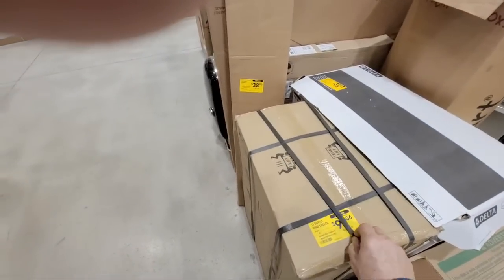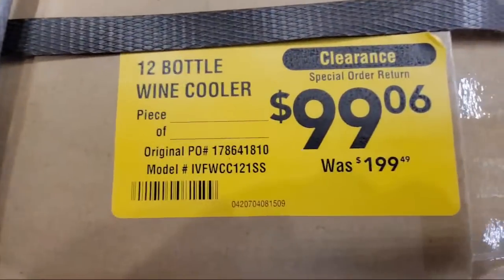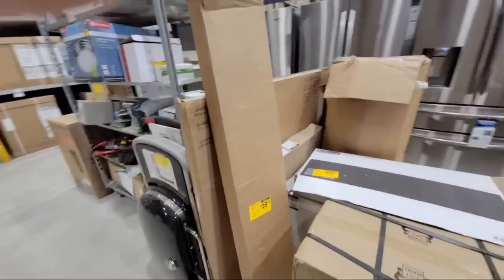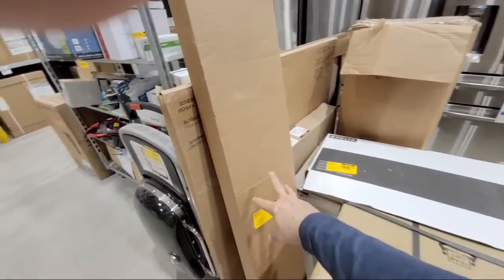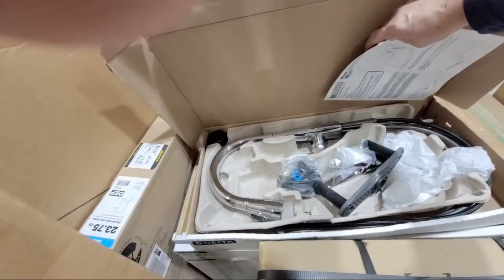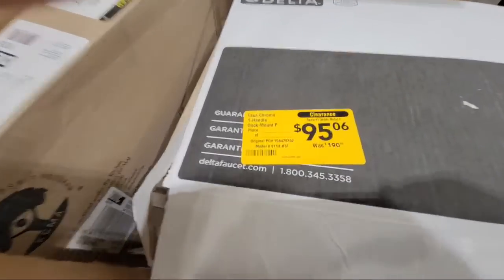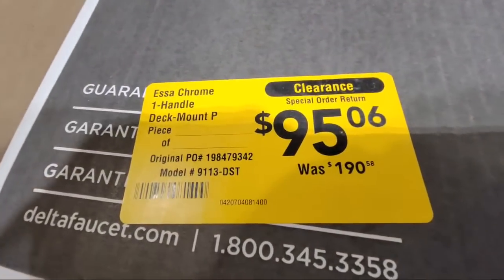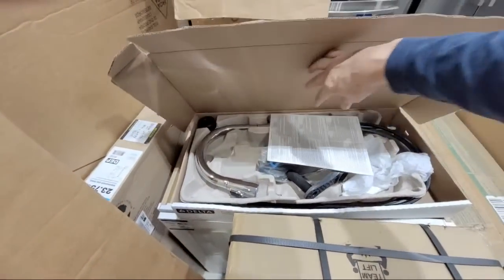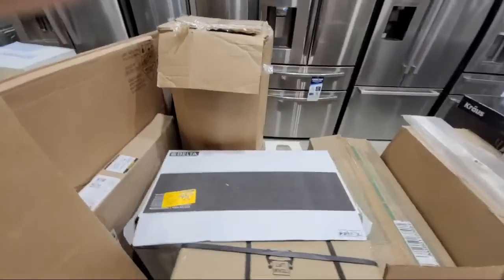Here's another cabinet. And look at this — here's a 12-bottle wine cooler being clearanced out. You just come down here and look for all the yellow stickers. Now this Delta faucet — the Essa Chrome — when have you ever seen a nice kitchen faucet like this on sale at Lowe's or Home Depot for under $150? It's just so rare.